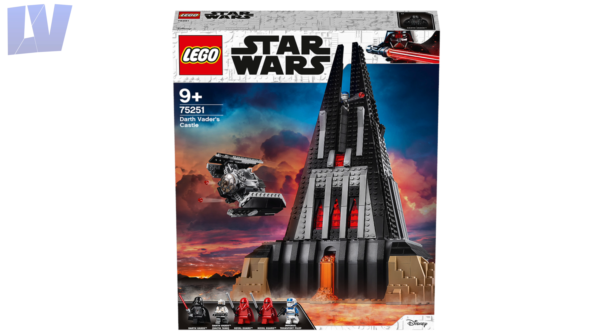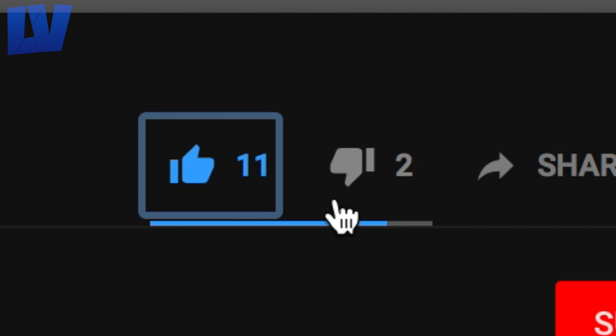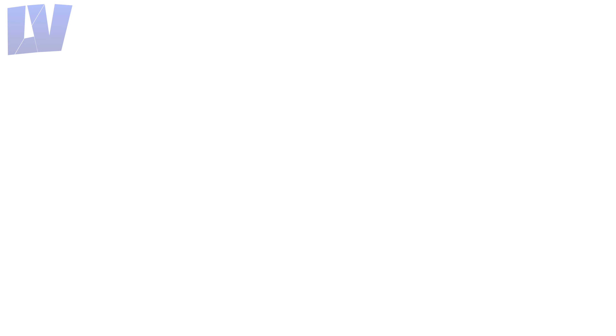So those are my mixed opinions on Darth Vader's Castle. Let me know what you think of it by voting in the poll. If you found this video helpful, I'd appreciate it if you dropped a like and considered subscribing — that would be great. That's all for now, thanks for watching and I'll see you in the next one.